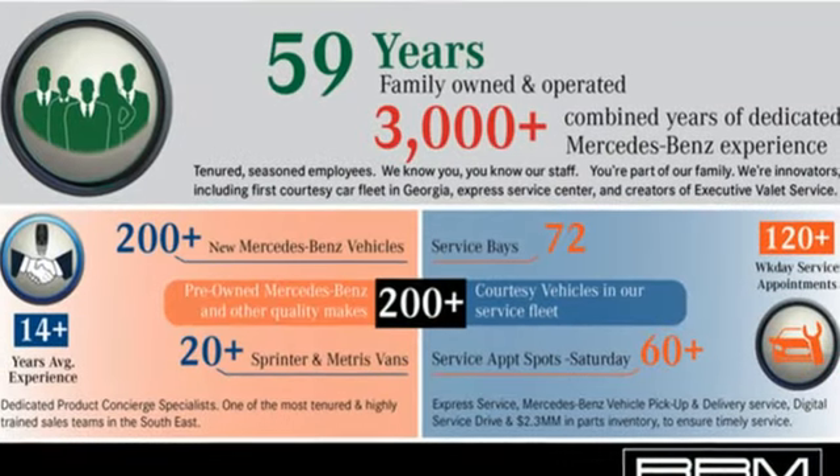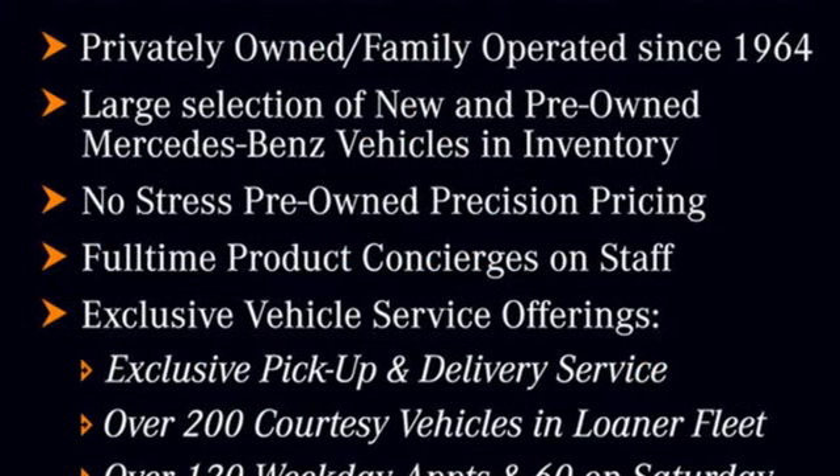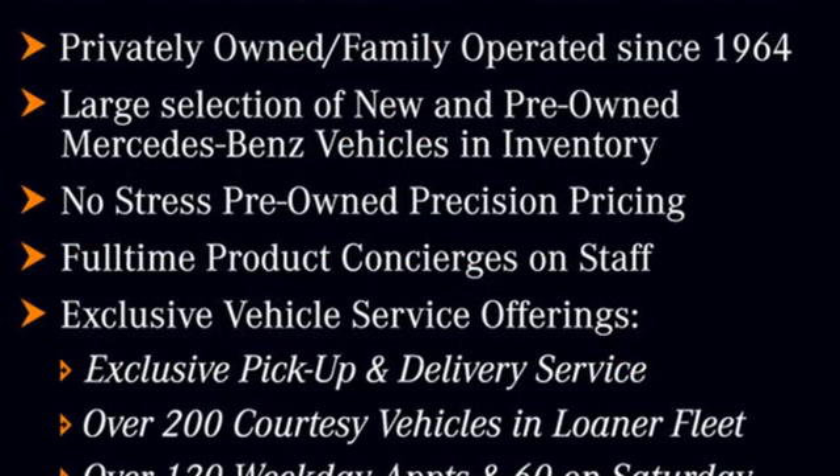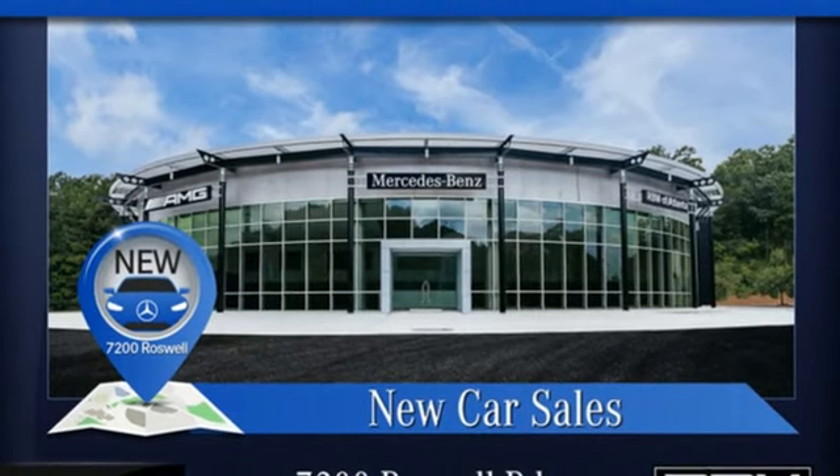Twin-turbo V8 engine. Active front and rear anti-roll bar. Integrated navigation system with voice activation. Wi-Fi hotspot. Heated and ventilated leather bucket seats. Automatic parking sensors.